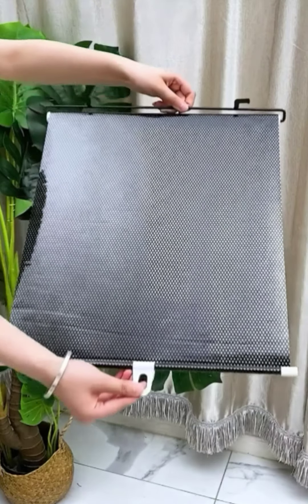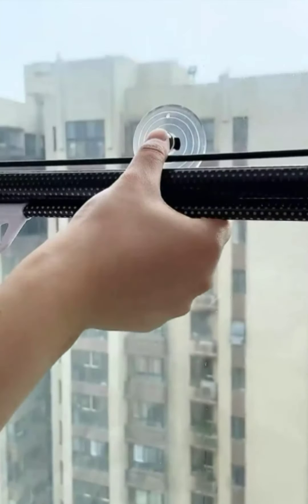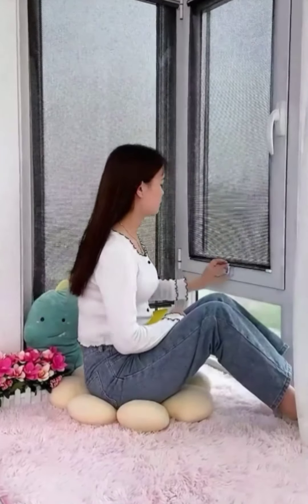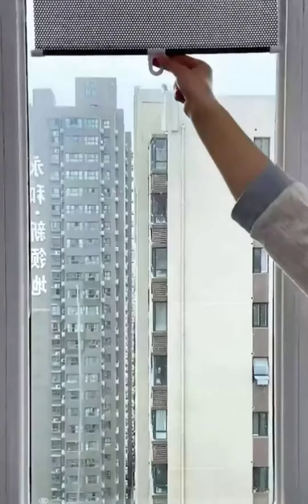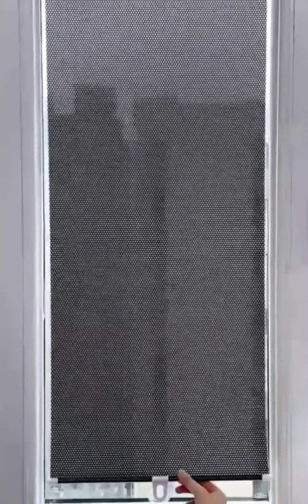Item 3: Window Shade. This window shade is a must-have for any household that wants to block out the sun and create a more private space. It's easy to install and can be adjusted to any desired height.